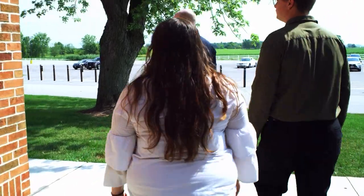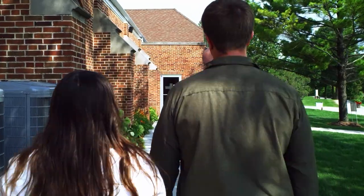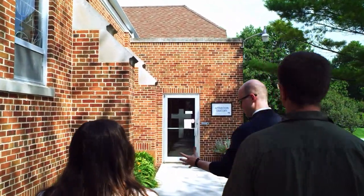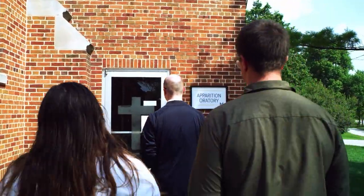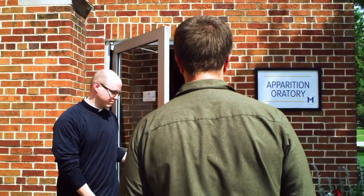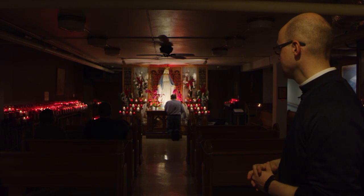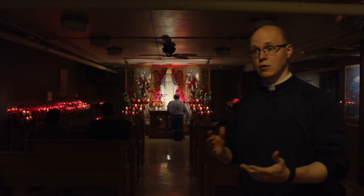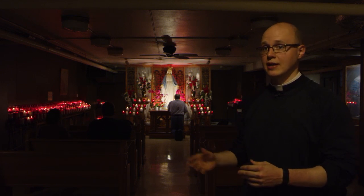One of the most important locations here at the shrine is our apparition oratory, which is very close to the location where Our Lady appeared to Adele Brice. This statue here, Our Lady of Grace, is very old and has a lot of tradition and significance for us here at the shrine. It's been here as a part of the chapel and as an instrument of prayer for many pilgrims. I'd like to invite you to come and spend some quiet time down here in the oratory — maybe light a candle with your prayer requests and really offer this time of silence and quiet to Our Lord for His help and intercession.